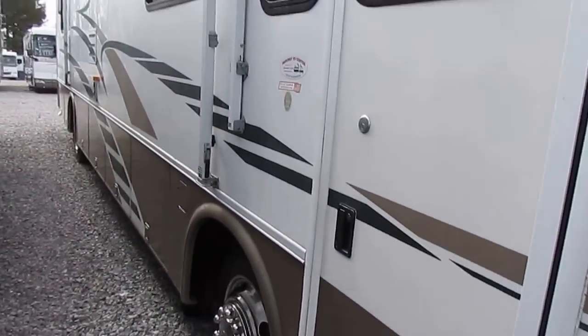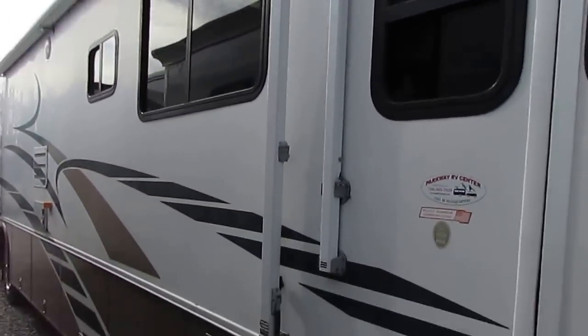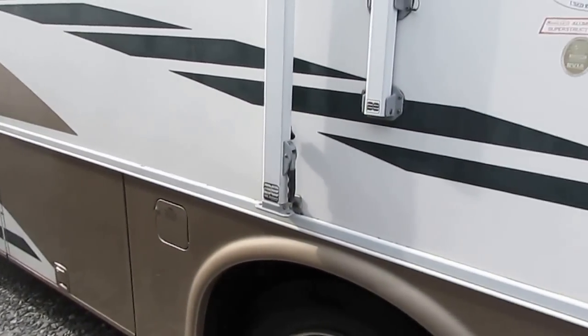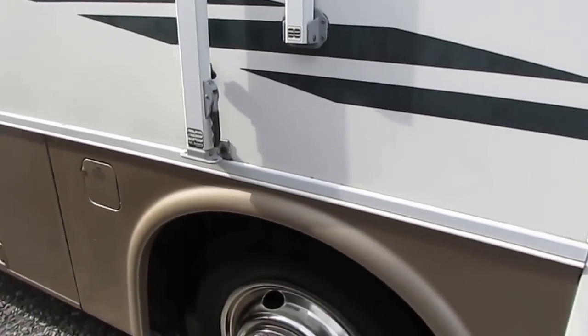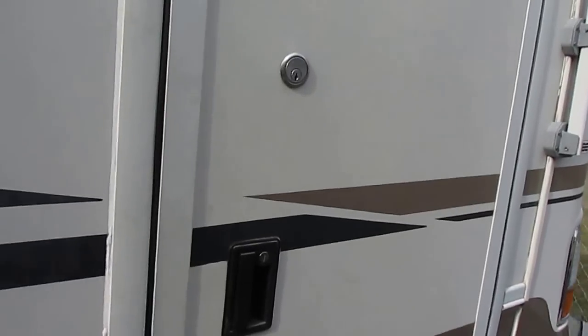Just a great-looking RV. The tires look good. It's got the door awning, a Lumagar door and patio awning, and window awnings. The whole basement is storage — all heated. All your plumbing's in the basement with the heat, so you don't have to worry about it freezing. It's got a power step.